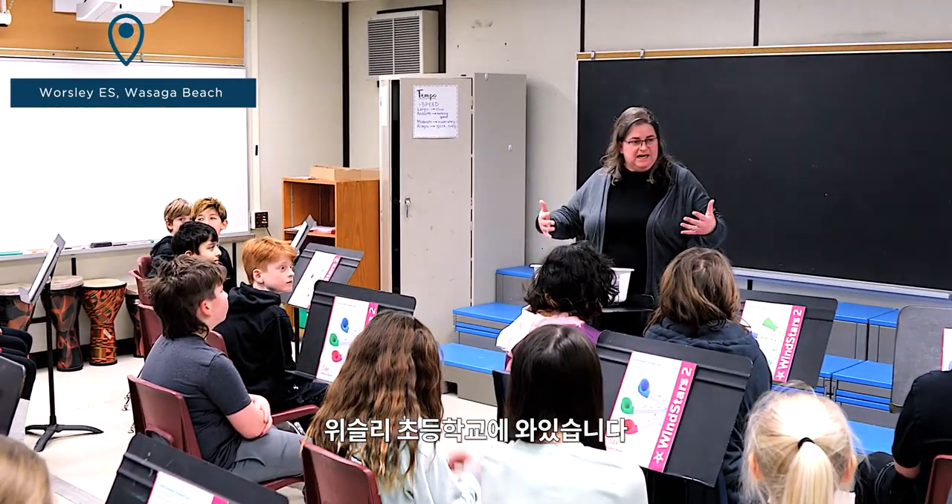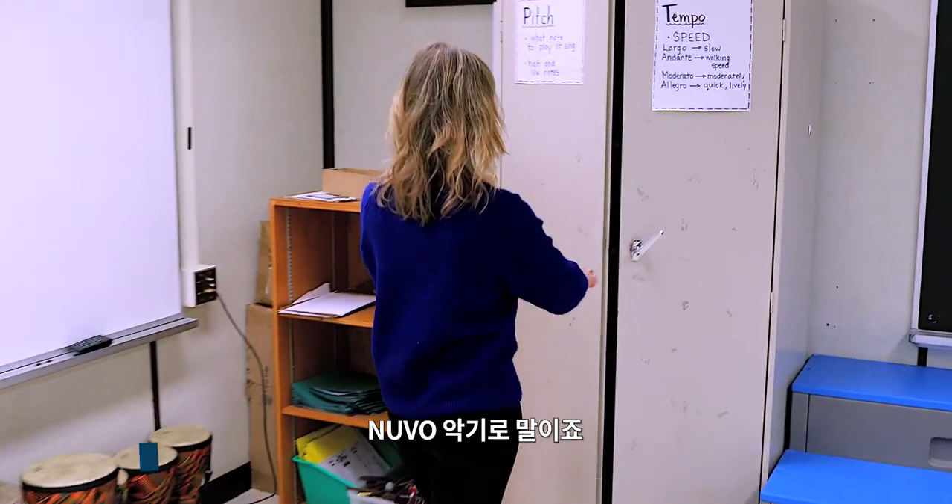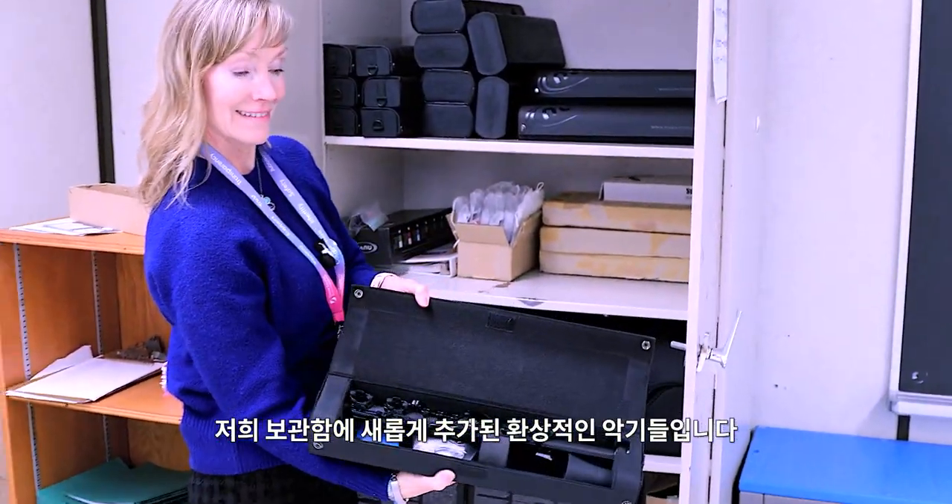We are here at Worsley Elementary School. In today's music class with Miss Cable, the students were learning about Nouveau instruments. These are new to our boards and are a wonderful addition.